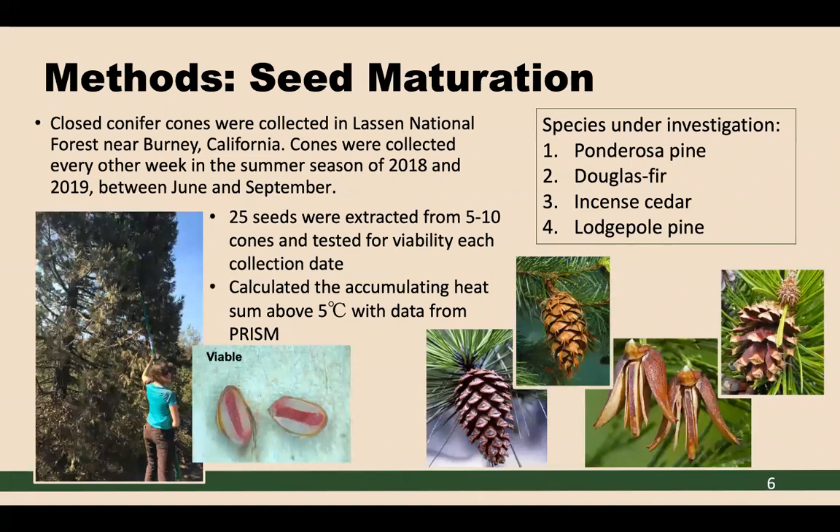To address seed maturation, we selected four non-serotinous species: ponderosa pine, Douglas fir, incense cedar, and lodgepole. We selected these species due to their sheer abundance in the mid-latitudinal belt, and these species have yet to be studied for the timing of seed maturation. We went out and collected closed conifer cones in Lassen National Forest near Burney, California. Cones were collected every other week for the summers of 2018 and 2019, between June and September. Once collected, 25 seeds were randomly selected and extracted from five to ten cones of each species and tested for viability for each collection date.